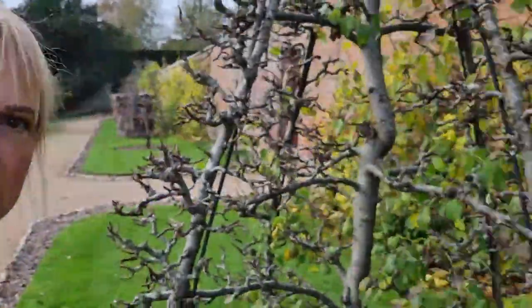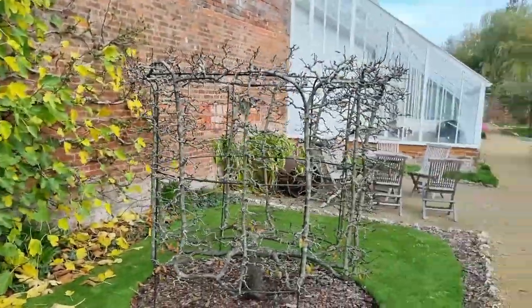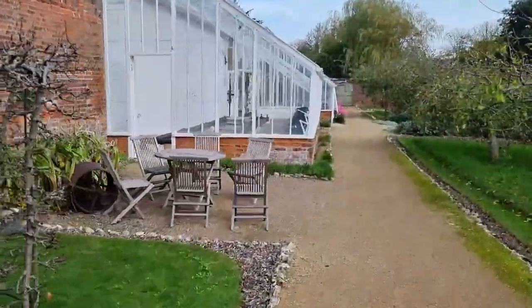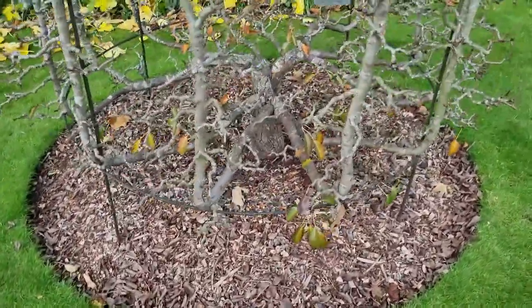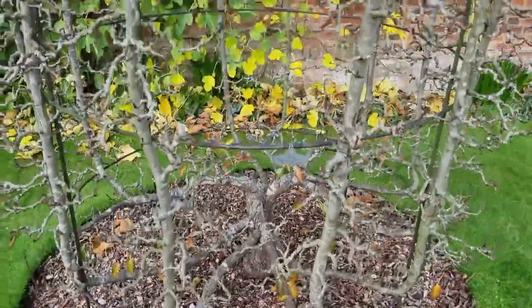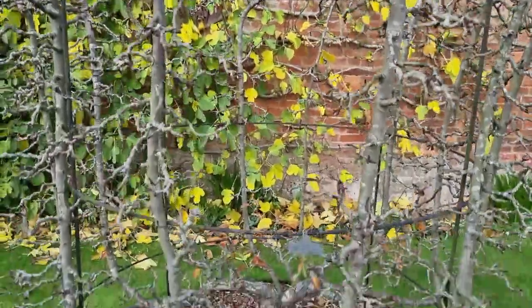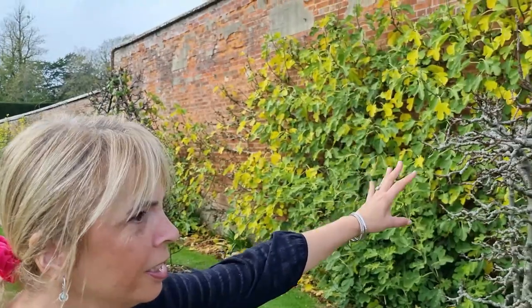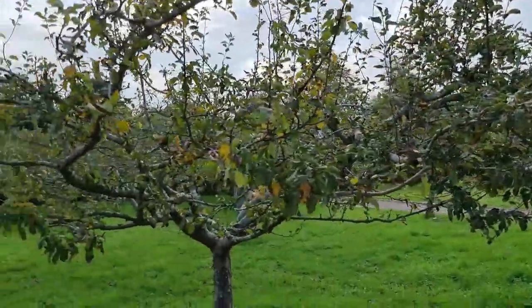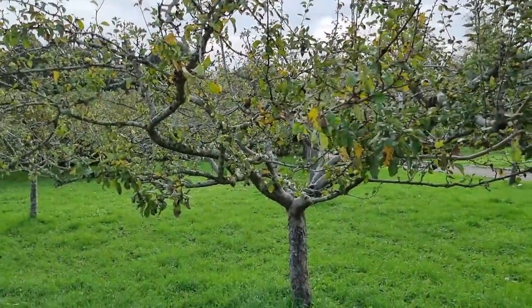And we've got something just opposite here as well. I mean this is amazing, isn't it? The training on this is absolutely stunning. You've even got the fig on the wall in the background — it's all trained on. The fruit production, the kitchen garden production here, there's an apple orchard here. It's all traditional techniques.